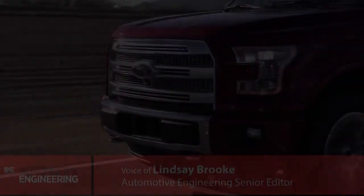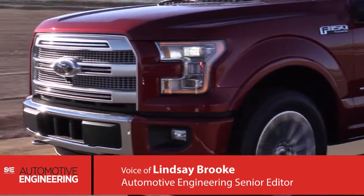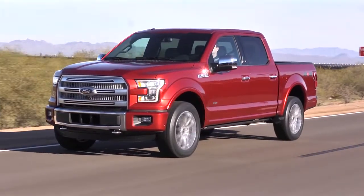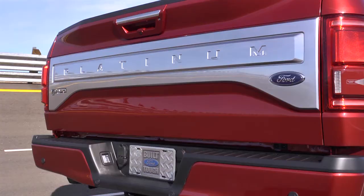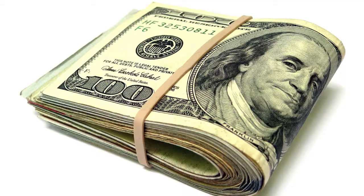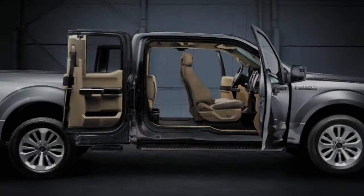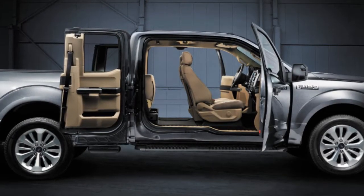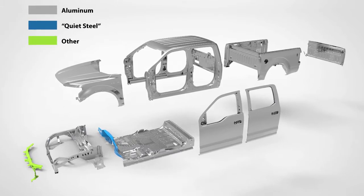In developing the 2015 F-150 pickup, Ford engineers faced a new challenge: how to design the truck's all-aluminum body structure to be easily repaired. Until now, fixing aluminum-bodied cars was typically left to the few small shops that cater to pricey imports. But the new F-150 brings aluminum bodies into the mainstream, and more expertise is needed for their collision repair.